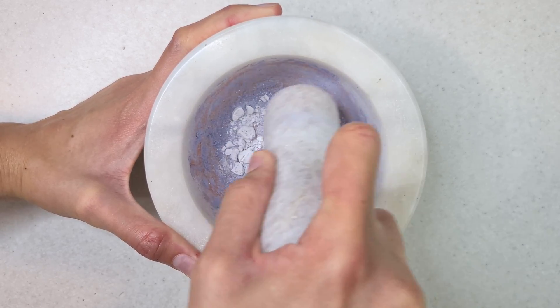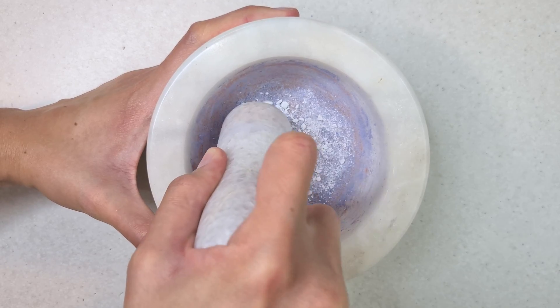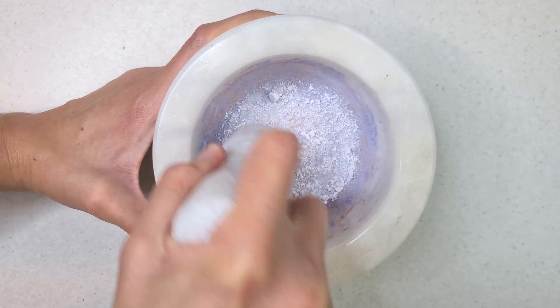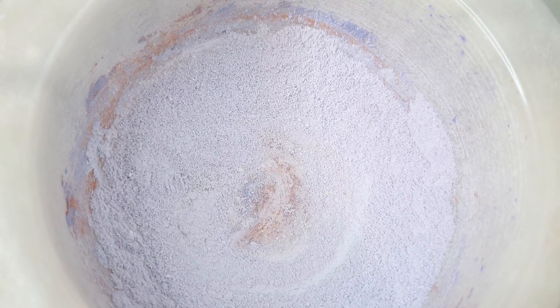I also grinded mineral blocks, cuttlefish bone, and calcium D3 into powder. Then mix it all up and you're done. I usually suggest adding this mixture to the bird's soft food, such as cooked grains plus egg plus veggies.